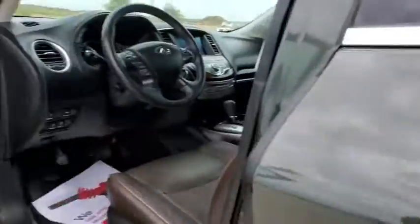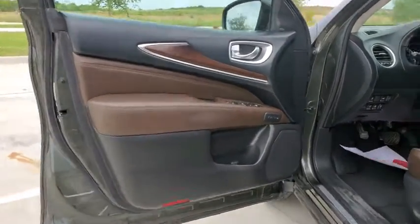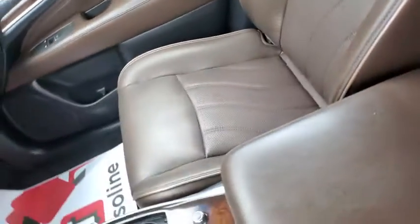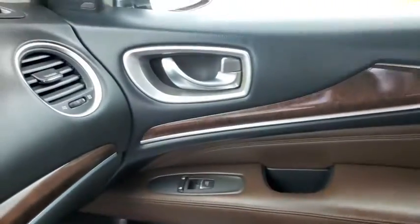Heated front seats, power windows, fog lights, trip computer, rear window defroster, brake assist. Take this vehicle for a spin and see why so many shoppers are now proud owners.